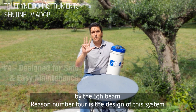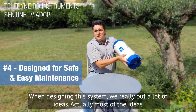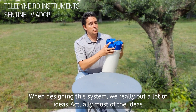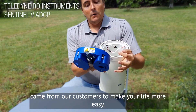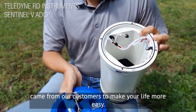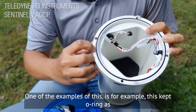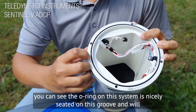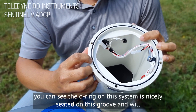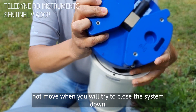Reason number four would be the design of this system. When designing this system we really put a lot of ideas — actually most of the ideas came from our customers — to make your life easier. One example is the kept o-ring. As you can see, the o-ring on this system is nicely seated in this groove and will not move when you try to close the system down.